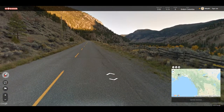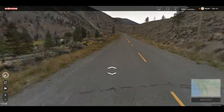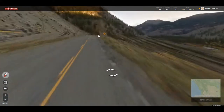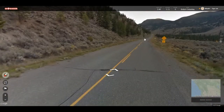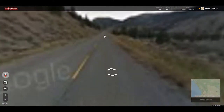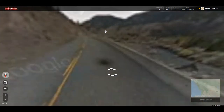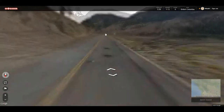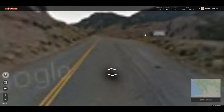Okay, so British Columbia is this section here. Let's go south. That's kind of my motto on locations like this. I don't think I've ever mentioned this, but I always say to go south in locations like this.